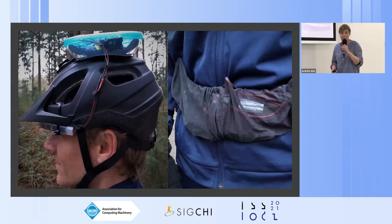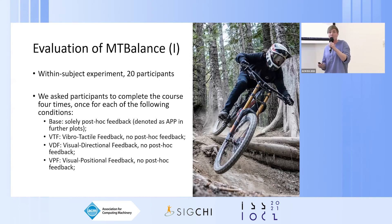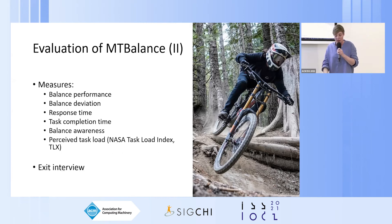This is what the final prototype looked like on a participant. To evaluate MT Balance we conducted a within-subject experiment with repeated measures. We had 20 participants complete a course set out in a local forest four times — once for each condition: a base condition with no real-time feedback (only post-hoc app feedback), then the vibrotactile feedback condition, then the VDF, and then the VPF.